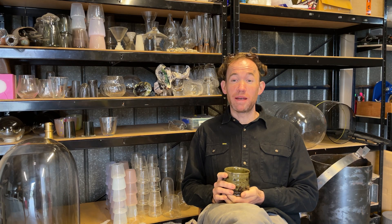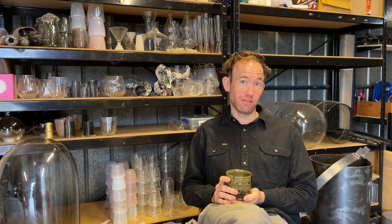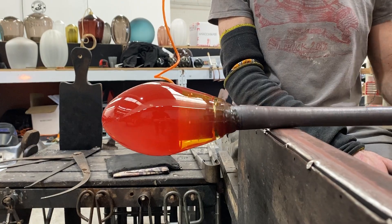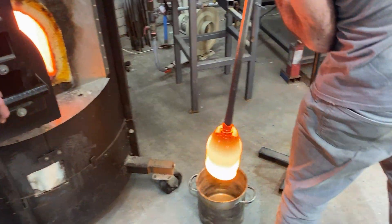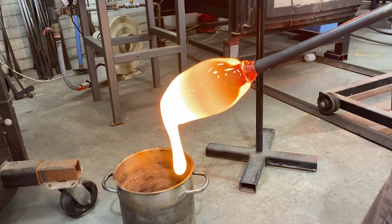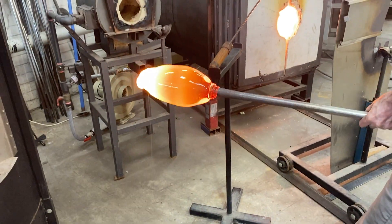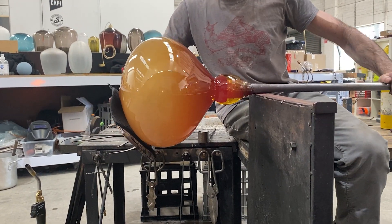Whilst we're working with the glass, it's constantly subjected to forces of gravity and centrifugal force. So if we stop turning entirely, it's likely to fall on the ground in a puddle. But on the other hand, if we turn too fast, the centrifugal force will splay the shape open.